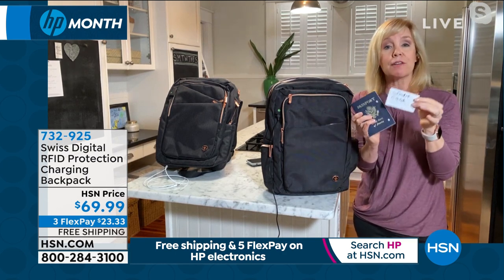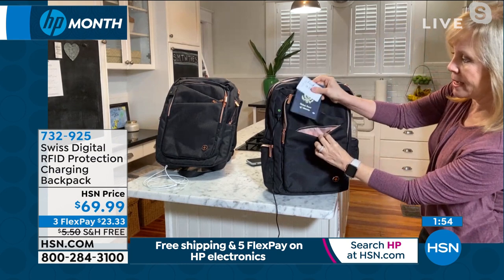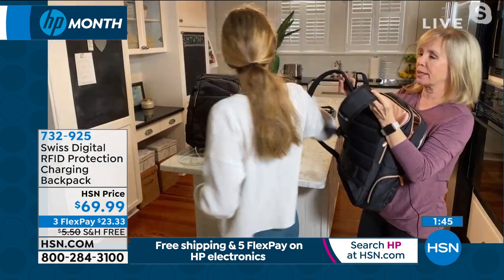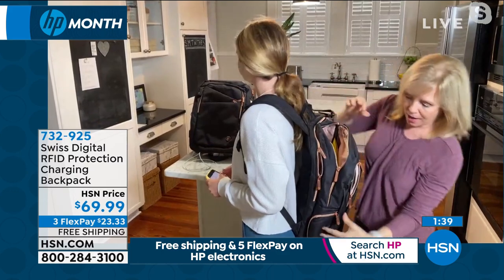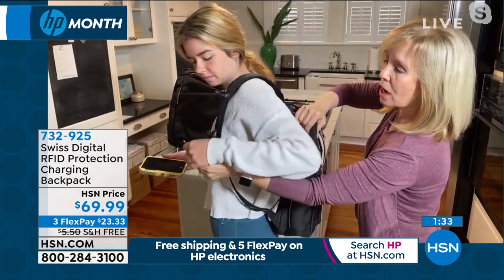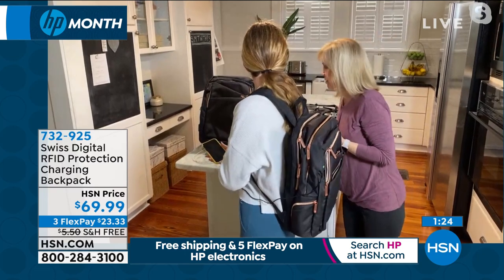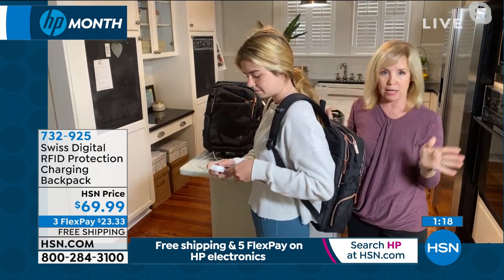With that RFID protection, whether you're traveling or just going to the park or coffee shop, you tuck your credit cards in and your identity is totally protected. The backpack has padded back straps. You take your own cable, plug it in, and you don't have to be tethered to the wall or looking for an outlet — you are charging on the go with your phone or your earbuds.